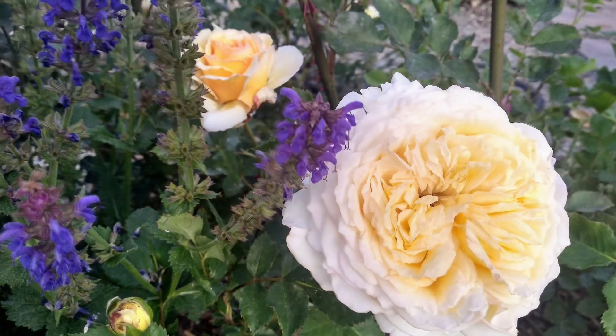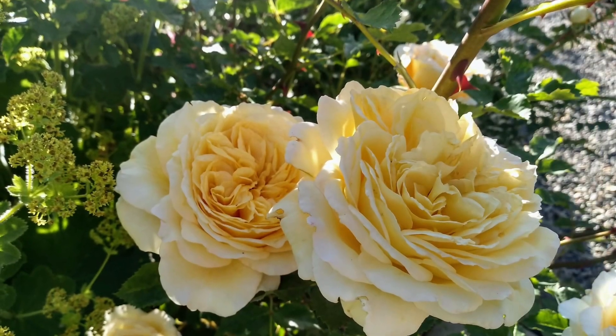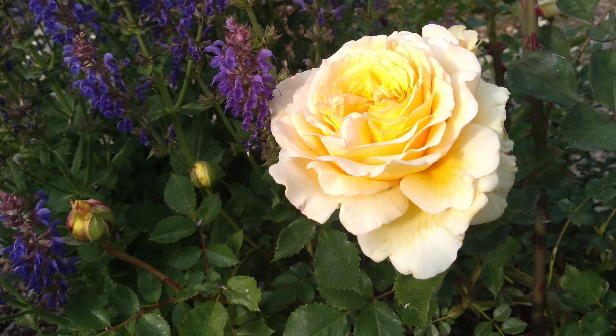But this one has been beautiful. It's been fragrant — the fragrance is variable, but it does have a good strong fragrance all of its life. The color is also variable depending on temperature and season. You'll see that in some of the pictures to come, but I hope you enjoy it as much as we do.